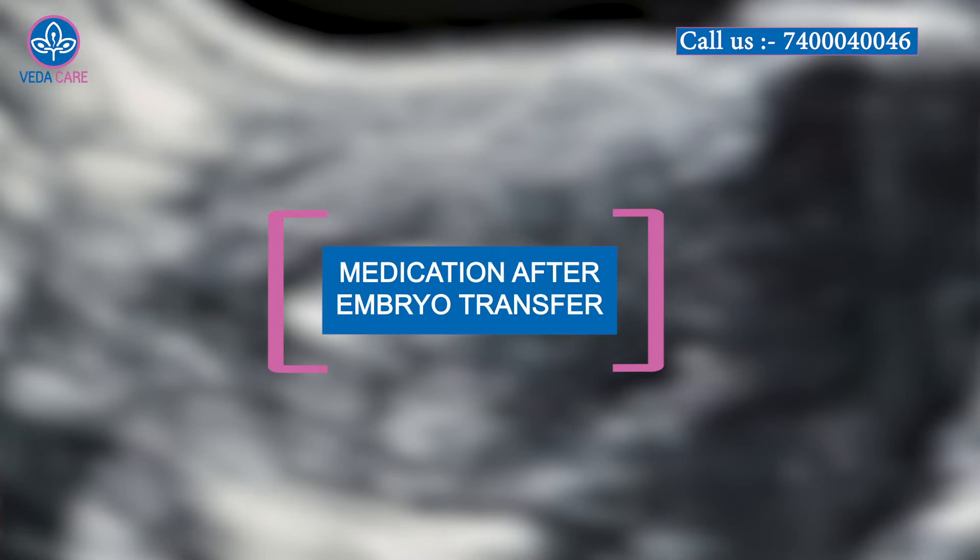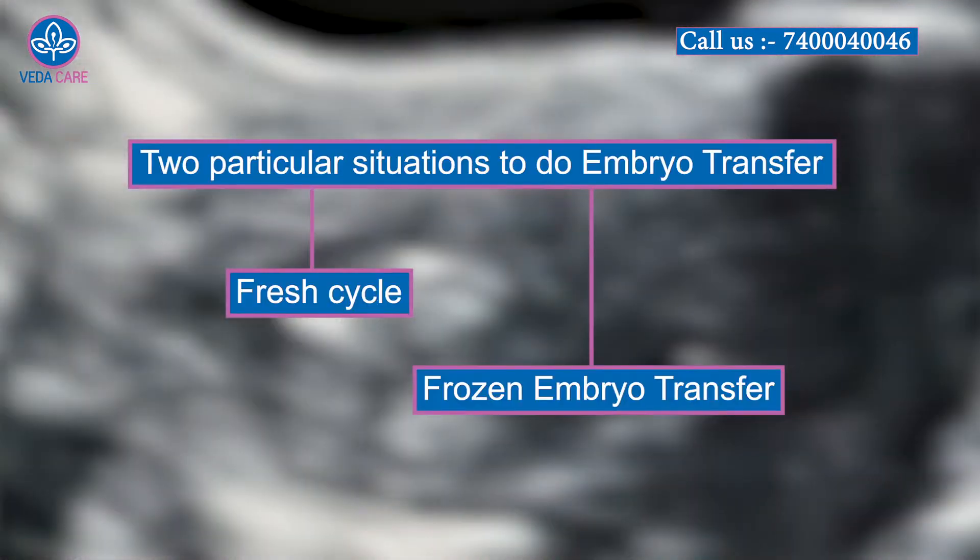It is very important to know about the medications post embryo transfer and take them properly. In IVF embryo transfer, there are two particular situations. First, it is a fresh cycle — the cycle in which you took the injections, released your eggs, and in the same month had the embryo transfer.